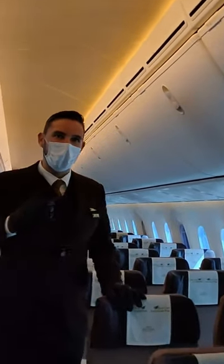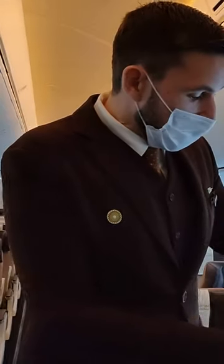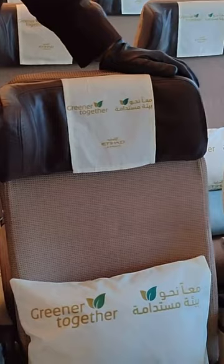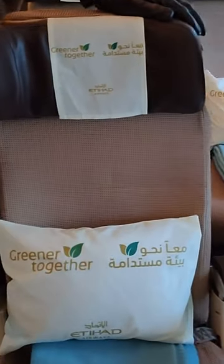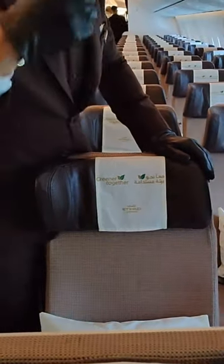In our economy cabin, let me explain a little bit about the chairs. The chair over here has a 17.2 inch width, and the pitch to the next seat — so the chair in front — is 31 inches.